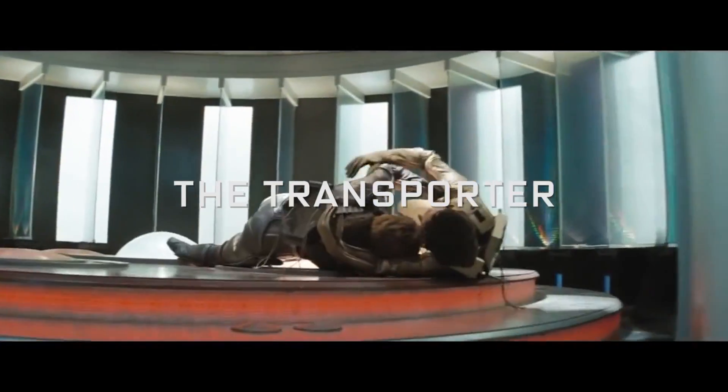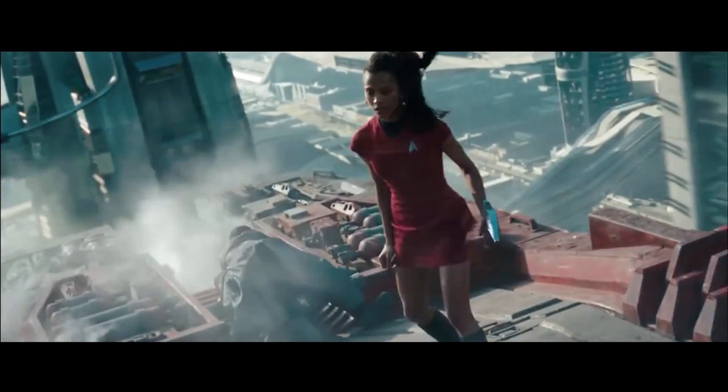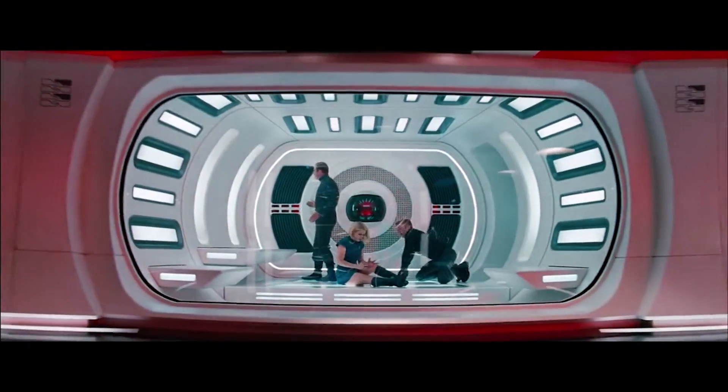The transporter relies on knowing the specific pattern of each individual so that you can recreate it from one spot to the next, which is essentially transporting you in the particle stream. The way I would think of it is that we can take a picture and we can digitize it, and then we send the digital image and then we reassemble the digital image.